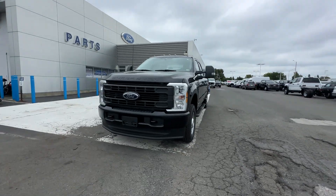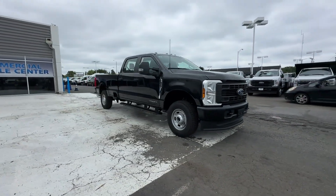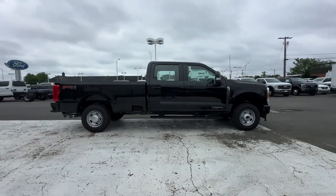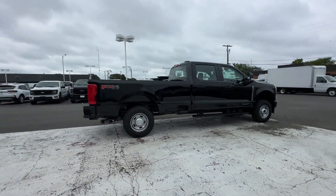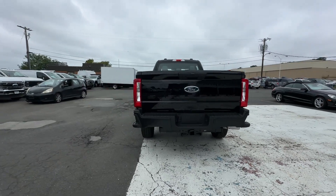2024 Ford Super Duty F-250 SRW. This pickup truck offers two full rows of seating for premium comfort. You'll look forward to your commute every day with features such as side view mirrors with turn signals and Wi-Fi hotspot.